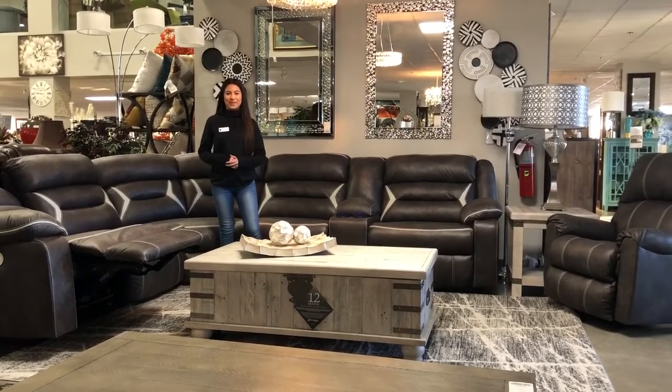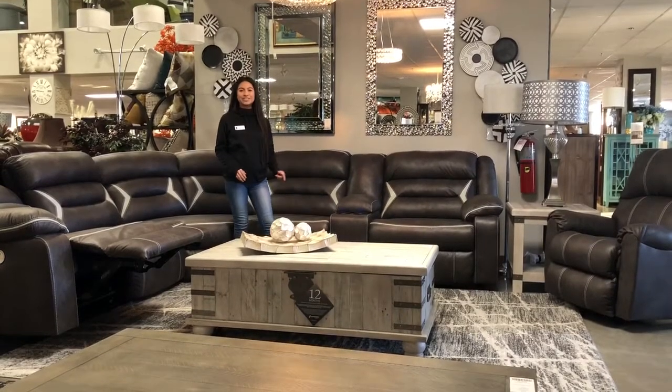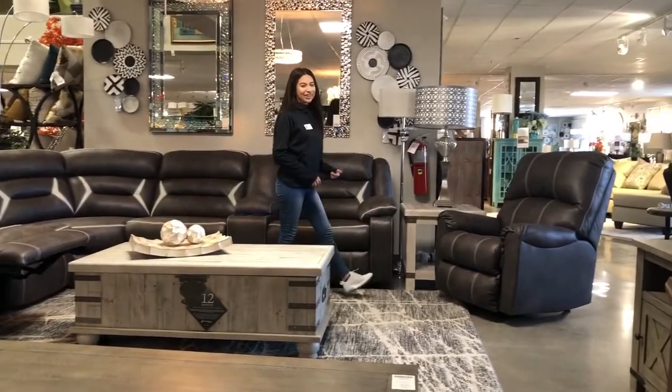Welcome KD Furniture shoppers to the Richmond location. Here we have a Kinkert power sectional with powerful LED cup holders, USB ports, and check this out guys, it has an easy close storage. Right over here we have an optional manual recliner.